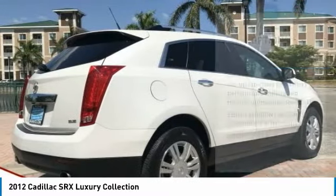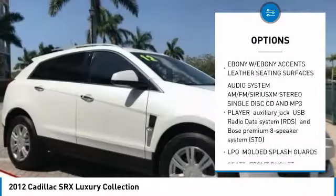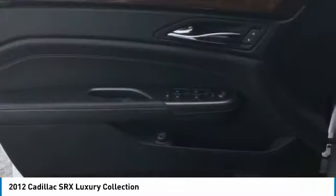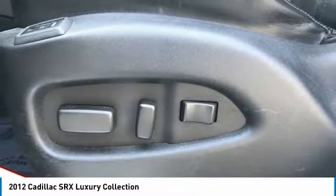Here are some of this vehicle's great options: stability control, remote engine start, anti-lock braking system, traction control, backup camera, keyless entry, power passenger seat, steering wheel audio controls, Bluetooth, and leather-wrapped steering wheel.